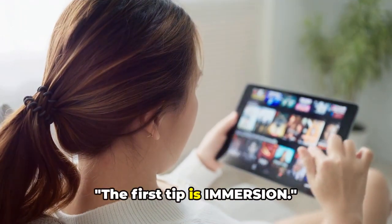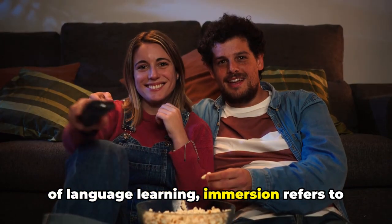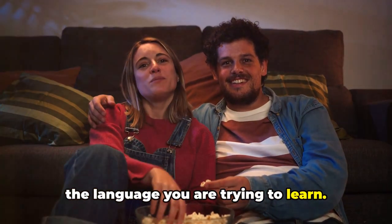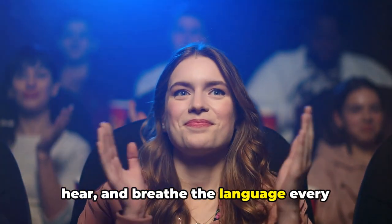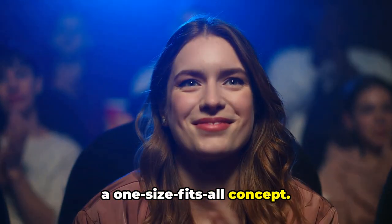The first tip is immersion. What does that mean? Well, in the context of language learning, immersion refers to the process of surrounding yourself with the language you are trying to learn. It's like plunging into a pool of English where you touch, taste, see, hear and breathe the language every single day. The beauty of immersion is that it's not a one-size-fits-all concept.